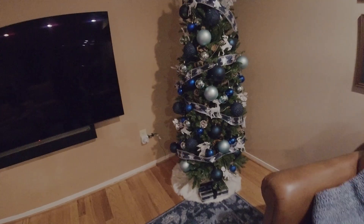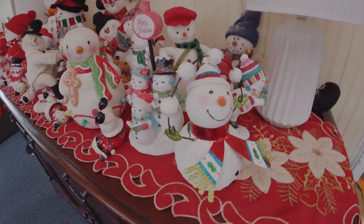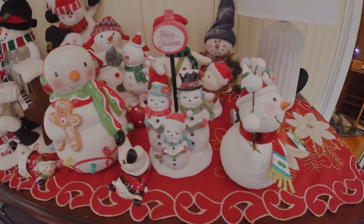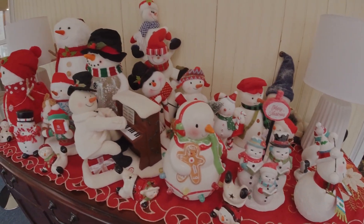And the Christmas tree that she decorated by herself — she asked me to help her before I came to work. And at the end, she just finished all by herself.